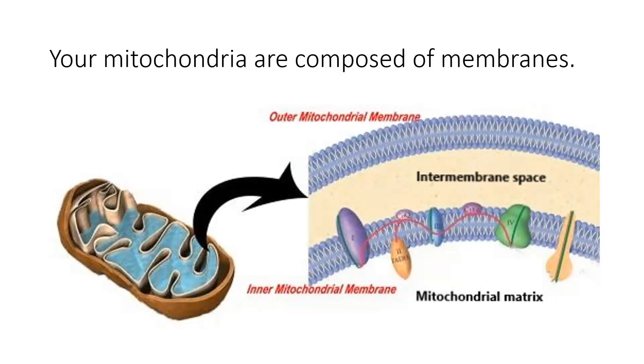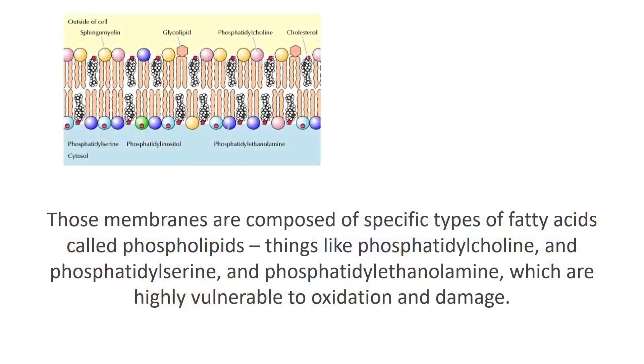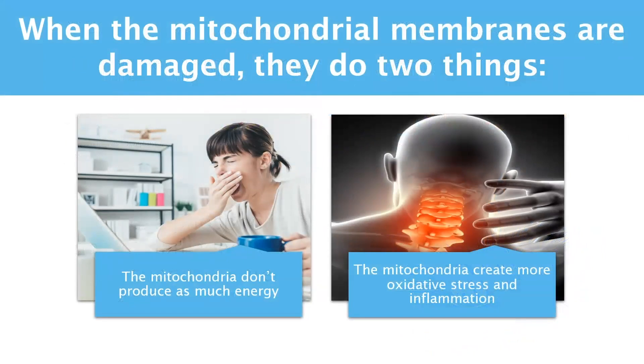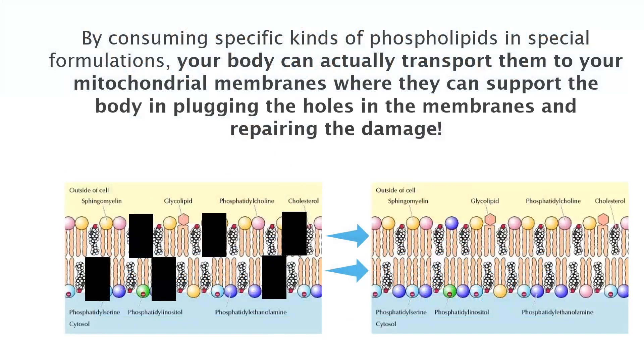Your mitochondria are surrounded by two membranes that help with maintaining their integrity and producing energy. Those membranes are composed of specific types of fatty acids called phospholipids, which are highly vulnerable to oxidation and damage. When these phospholipids get damaged, the mitochondria enter into danger mode. In turn, you suffer from low energy levels, fatigue, inflammation, and oxidative stress. By consuming specific kinds of phospholipids in special formulations such as NT factor, your body can actually transport phospholipids to your mitochondrial membranes and repair any damage that has been done, thereby switching the mitochondria back into energy production mode.